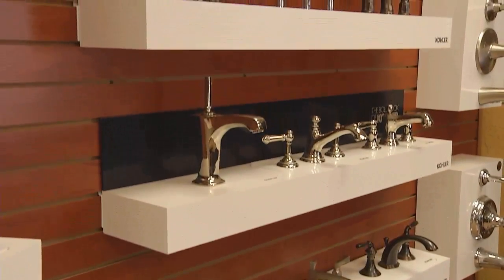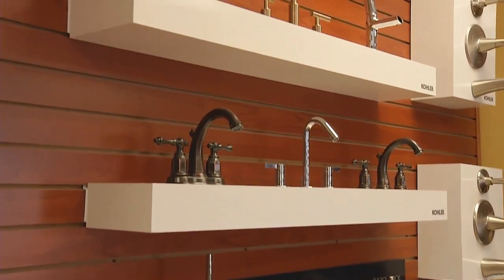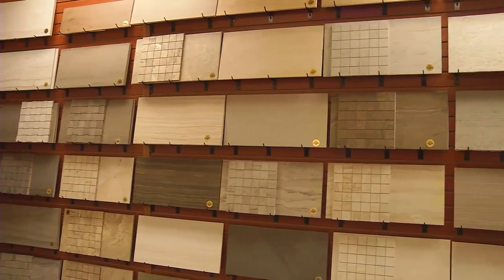And then we go into the house and it really is everything. It's plumbing fixtures, it's countertops, it's tile selections for the bathroom — everything that you're going to need to select for your house as far as finishes goes, we have that in our design studio.